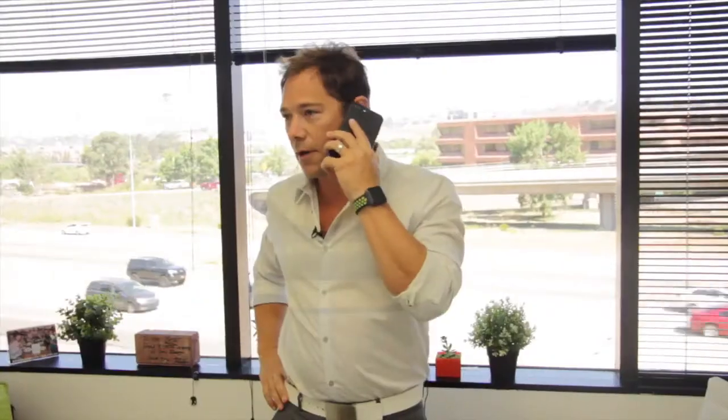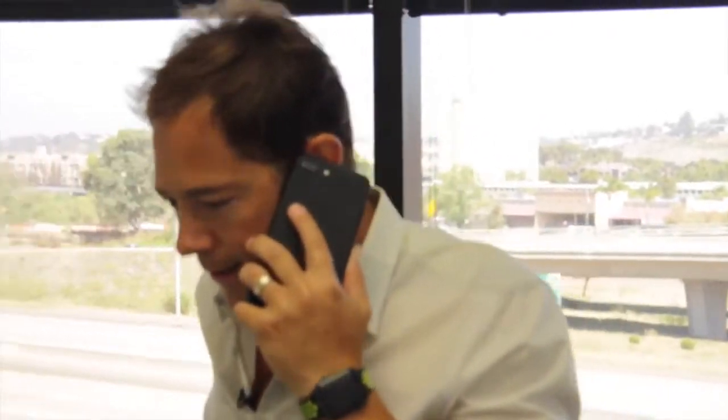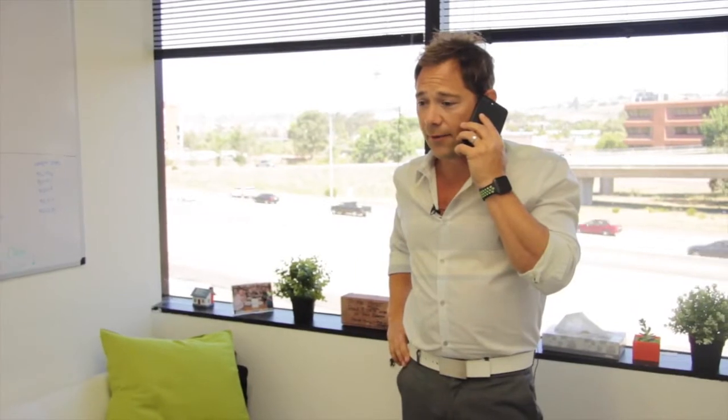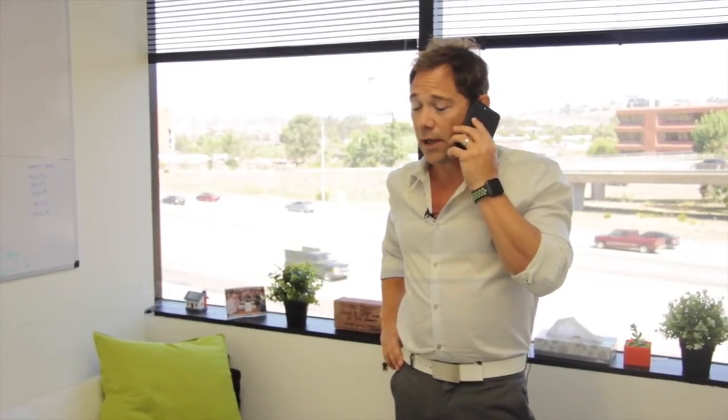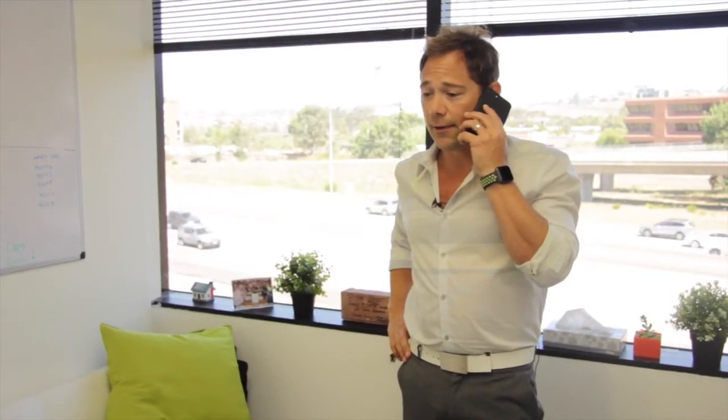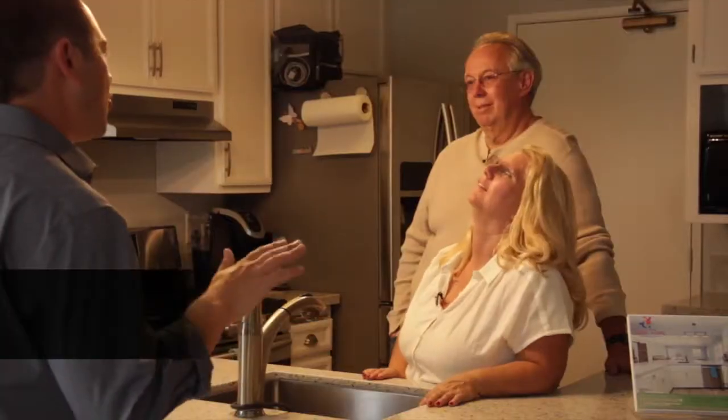Alright, so here's the phone call with the buyer's agent. It's time to perform. It's time to put this thing to bed and make it a win-win for everybody. They need the wire instructions right now? I can do that. Sounds like very good news — they're going to wire in the whole amount today, right now? Great job. Way to pull this together. I don't know what you did or what you said. We've cleared contingencies on your escrow and this puppy is done. It's sold.